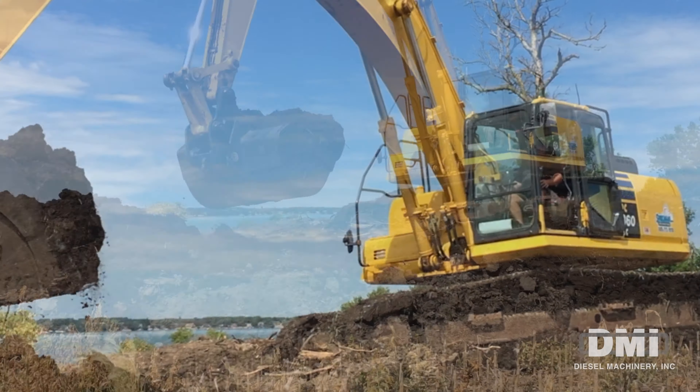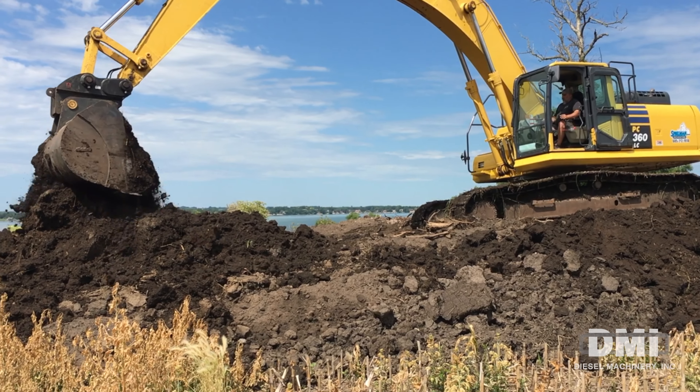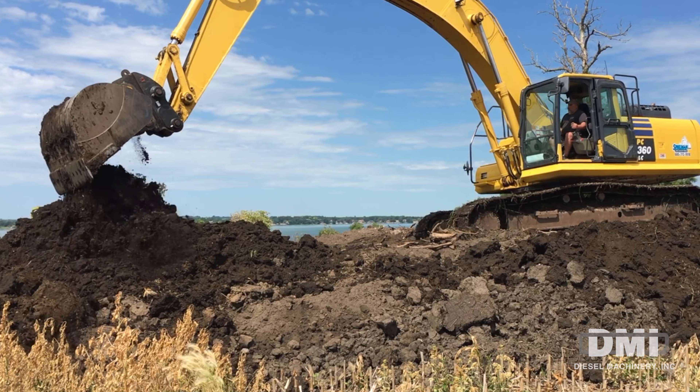We did a basement earlier this year, and I think between digging the water and sewer in the basement, it'd be an all-day job with that big machine. It took us three hours, so it's pretty impressive.